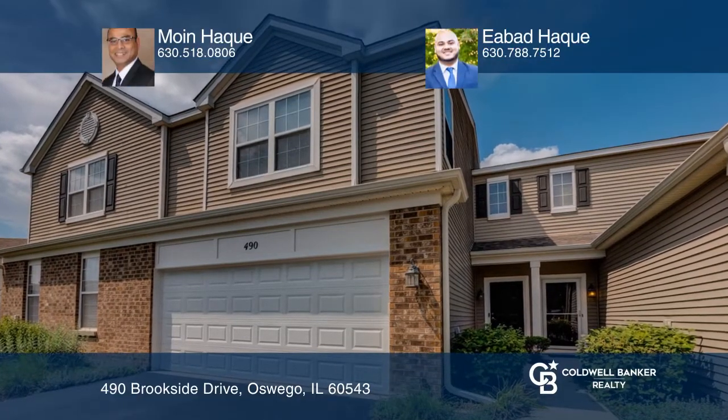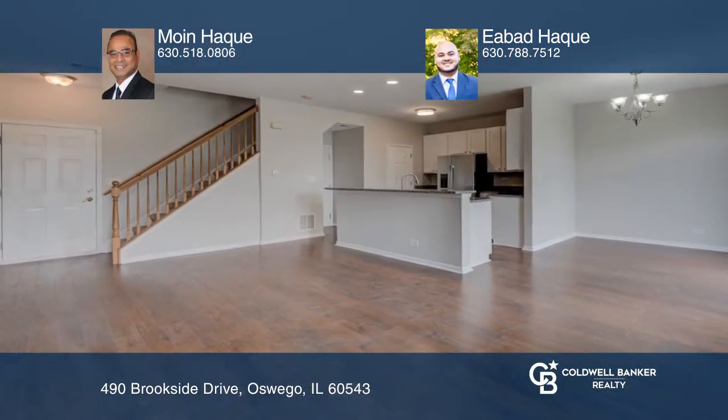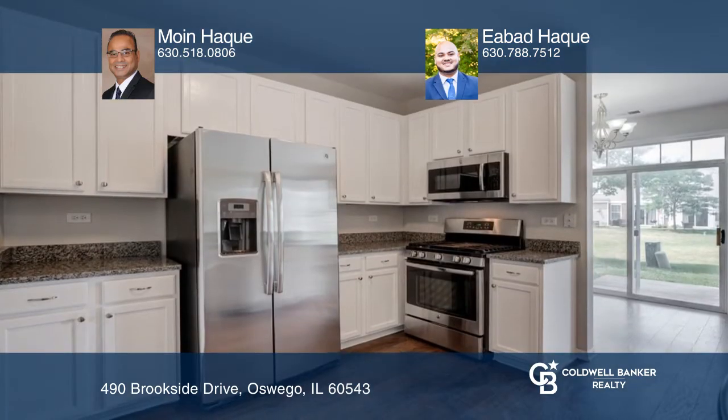Check out this completely remodeled townhome. Features include a newer stainless steel refrigerator, a dishwasher, microwave, and gas range.